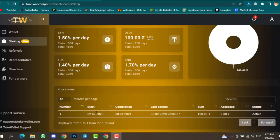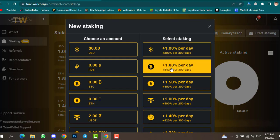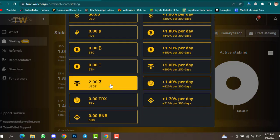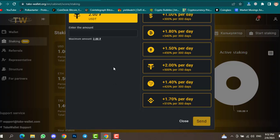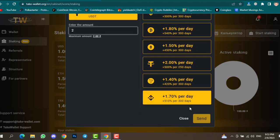On the 2nd of February I staked $100 and now I'm already getting $2 in profit. To stake, click Start Staking, select an asset — for example USDT. For now I only have 2 USDT, so I'll enter 2 dollars and then click the Send option.